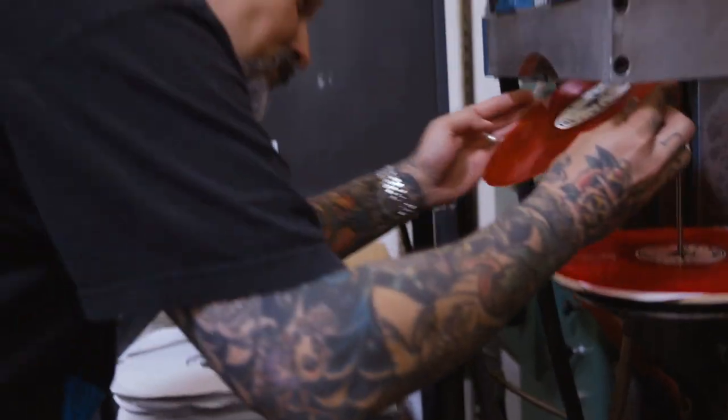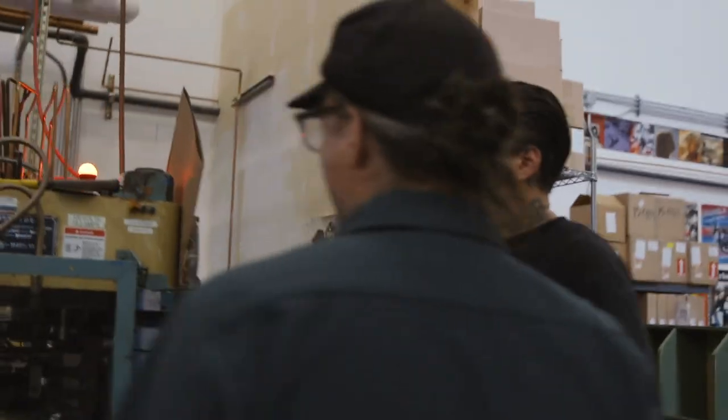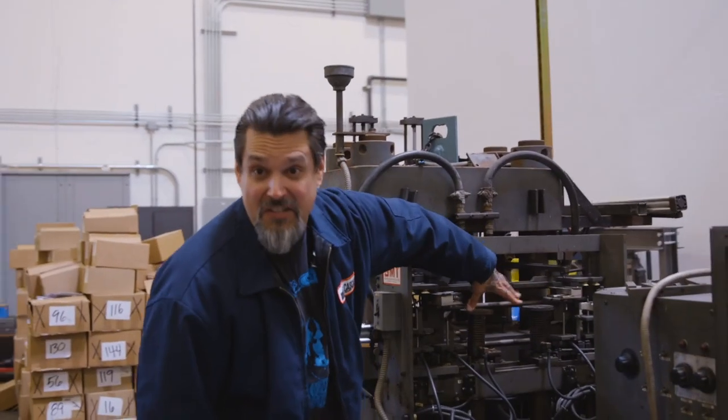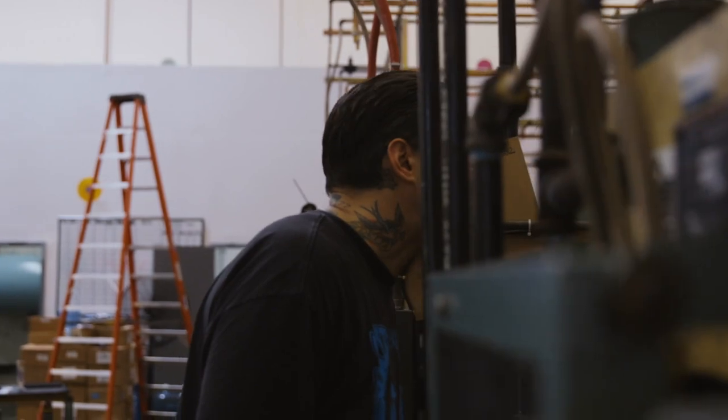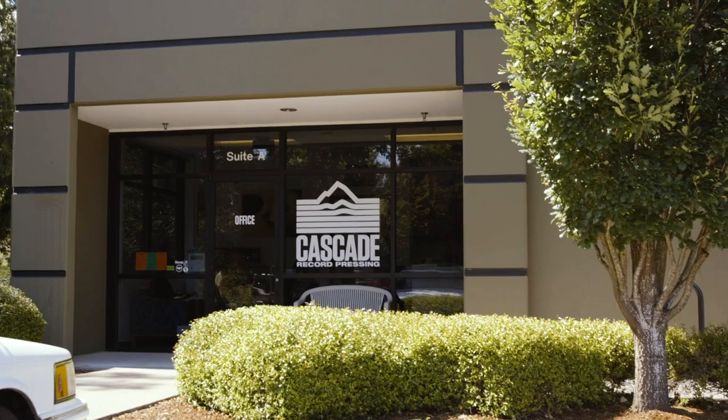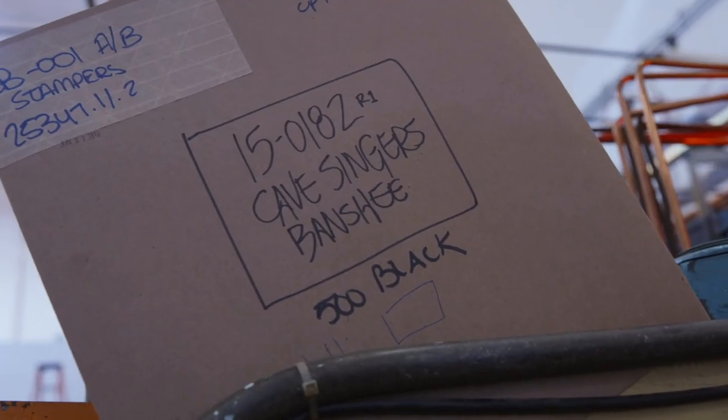My name is Mark Rainey. I've worked with independent music in one way, shape, or form for the past 20 years. I've been involved with just about every step of the process of independent music besides manufacturing, until this venture here — Cascade Record Pressing, the Northwest's only current pressing plant in the U.S. We manufacture 12-inch vinyl LPs.